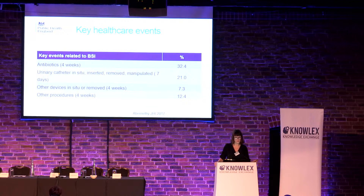What were the key healthcare events in this large central survey of more than 1,700 patients? One of the commonest was that patients were getting antibiotics in the previous four weeks, but that intervention was frequently not the correct antibiotic — either the correct choice, the correct dose, or the correct duration. The next most frequent was that a urinary catheter was inserted, removed, or manipulated in the seven days before — one in five patients. That gives us a direct opportunity to interact with the patient and improve catheter care. Other devices, particularly central venous catheters, accounted for 7.3%, and other procedures — predominantly surgical — were 12%, including prostate biopsies.